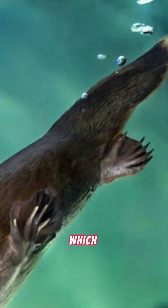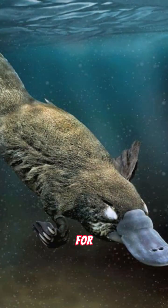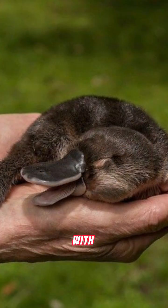And don't let their cute appearance fool you. Male platypuses are equipped with venomous spurs on their hind legs which they use to defend themselves during mating season. So, whether they are laying eggs, hunting for food, or building cozy burrows, platypuses are truly one-of-a-kind creatures that continue to astonish us with their unique adaptations.